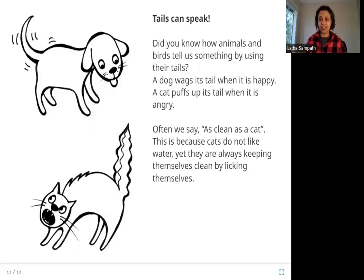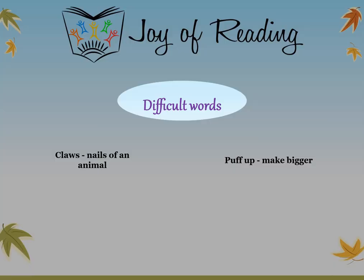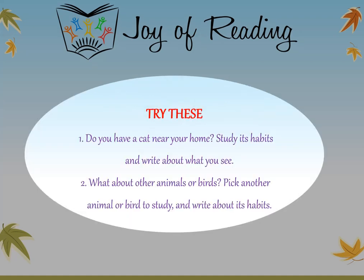I hope you enjoyed this story. Thank you. The difficult words in this story are: claws — nails of an animal — and puff up — make bigger. Try these questions: Do you have a cat near your home? Study its habits and write about what you see. What about other animals or birds? Pick another animal or bird to study and write about its habits.